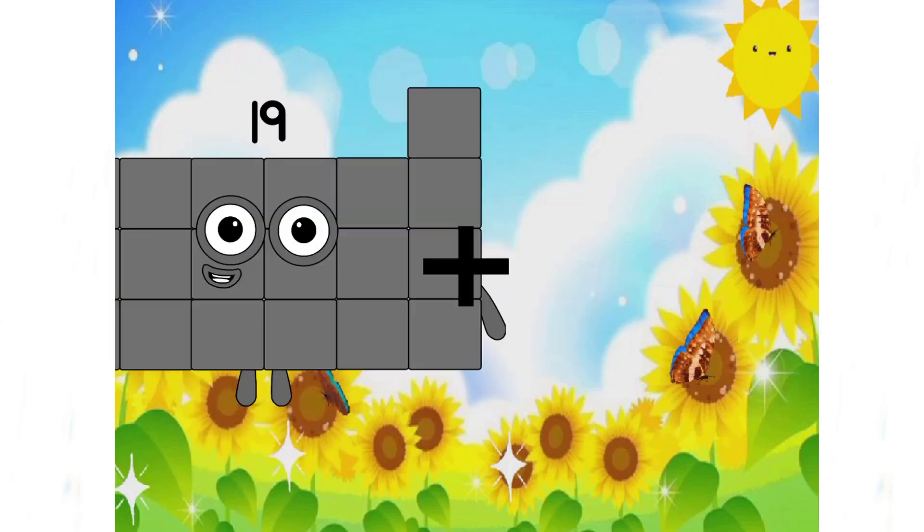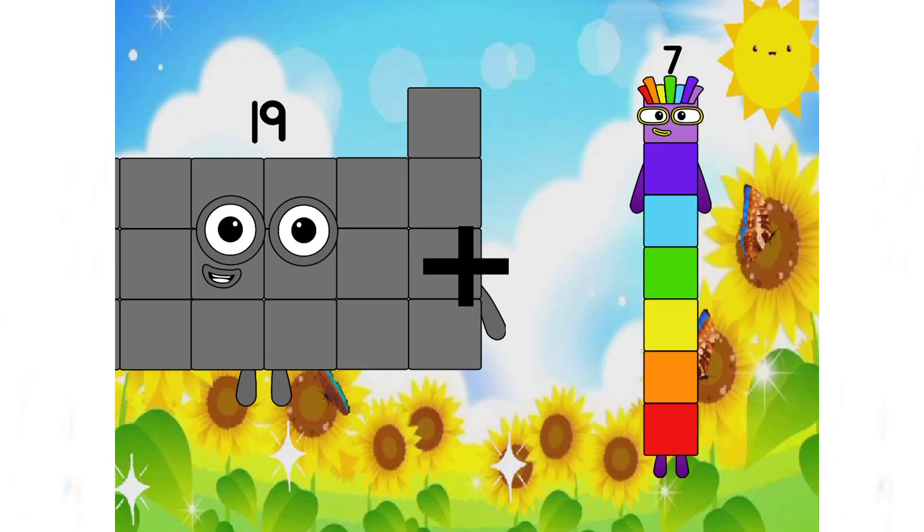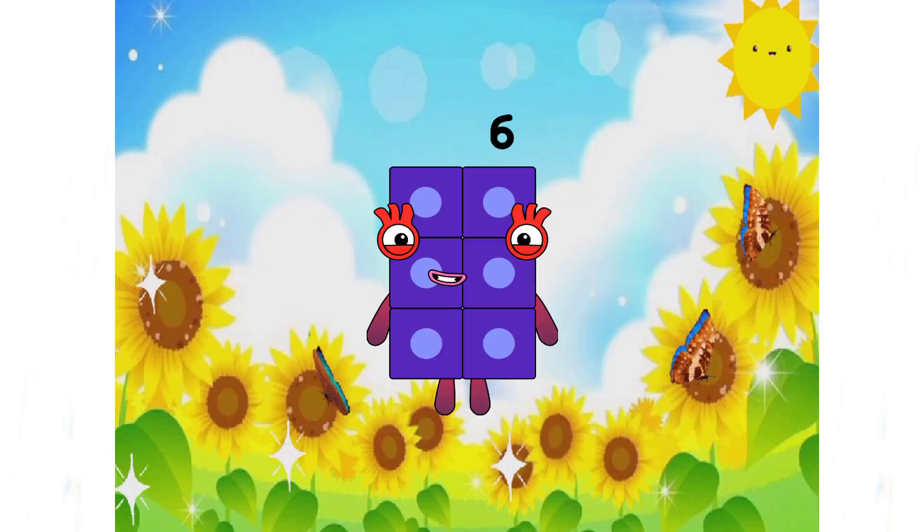19 plus 7 equals 6. The correct answer is 26. So the 6 here is the incorrect answer. Don't be cheated, class.